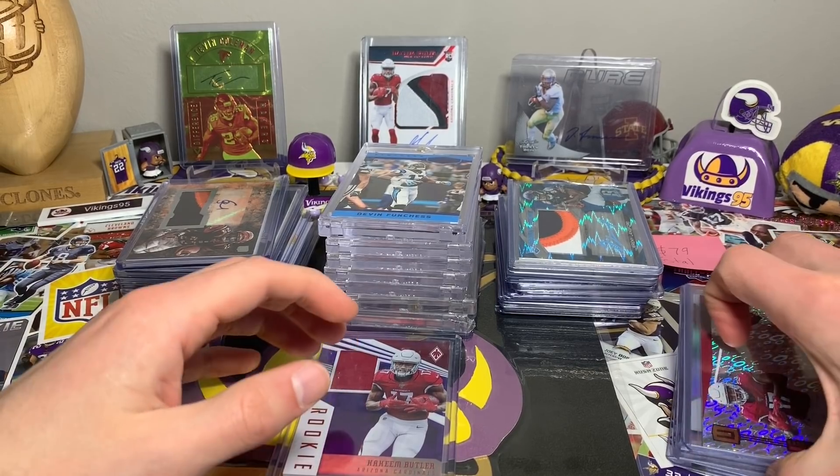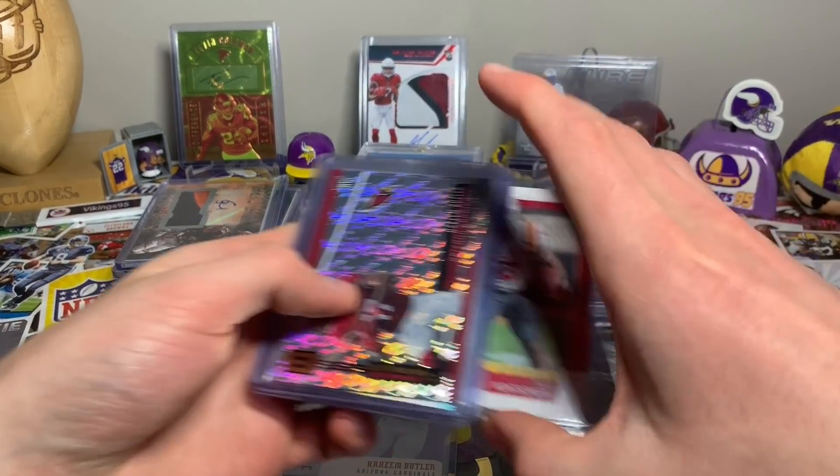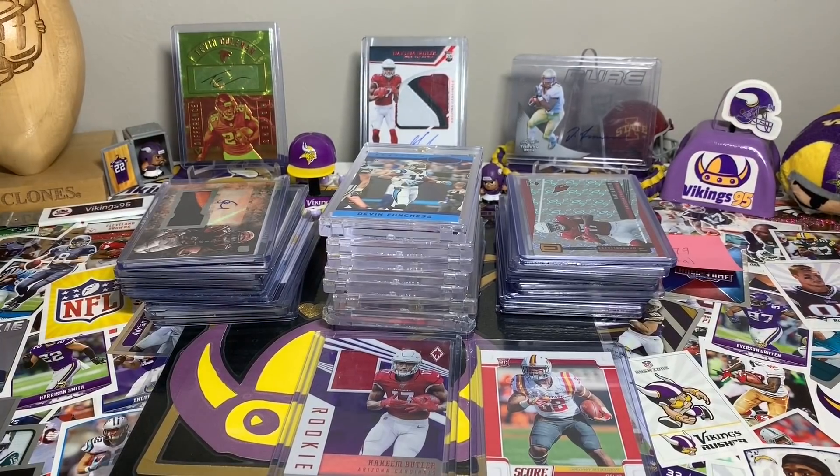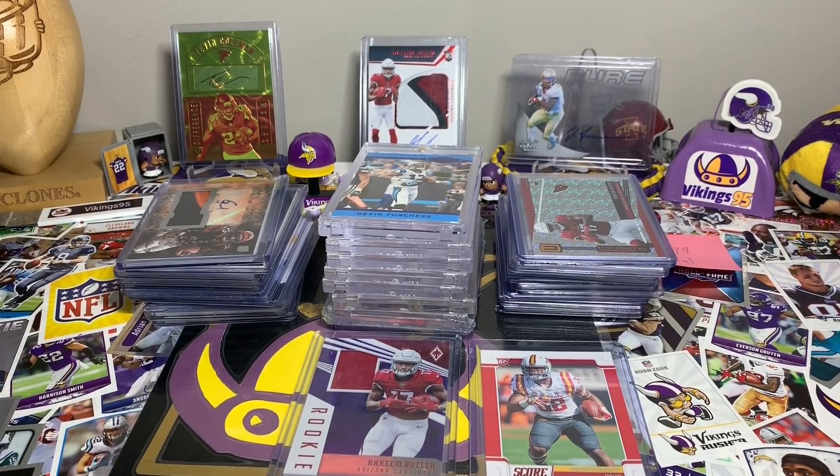So there you guys have it — $79 well spent. I got some sweet looking cards, a couple of PC pickups — the Montgomery, the Butler, and those Iowa State autographs. I highly recommend going to card shows if you can. It's a ton of fun — everyone around, it's all about collecting, people trading, buying, and selling. It's just a good time. I know some smaller towns don't have them, so hopefully you enjoy living through me a little bit.